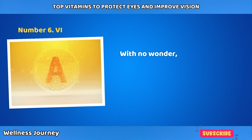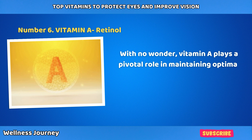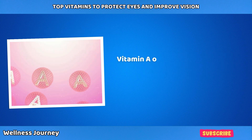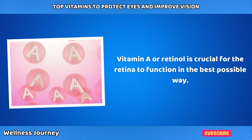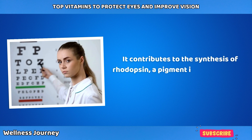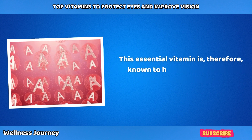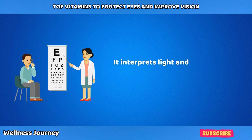Number 6: Vitamin A, Retinol. Vitamin A plays a pivotal role in maintaining optimal vision and eye health. Vitamin A, or retinol, is crucial for the retina to function in the best possible way. It contributes to the synthesis of rhodopsin, a pigment in the retina that aids in low-light vision. This essential vitamin is known to help you see the full spectrum of light, interpreting light and translating it into the images we see.